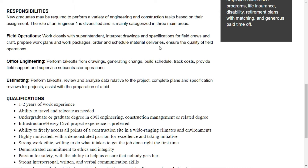For field engineering, you work closely with the superintendent, interpret drawings and specifications for field crews, prepare work plans and work packages, order and schedule material deliveries, and ensure the quality of field operations.